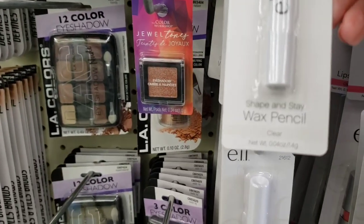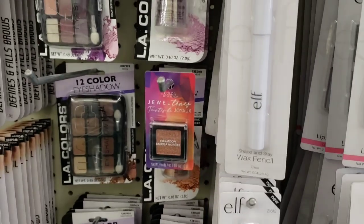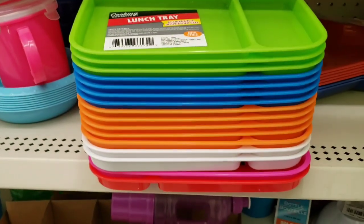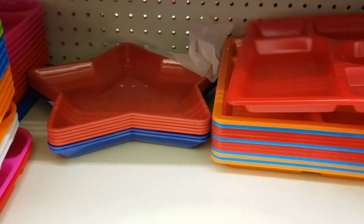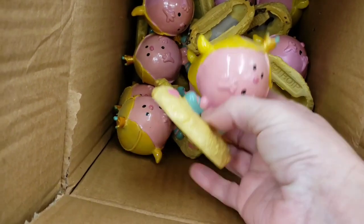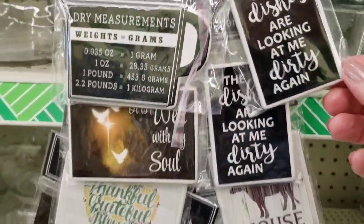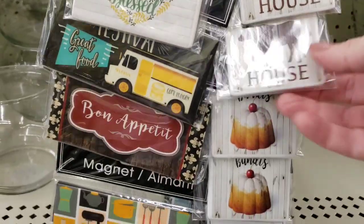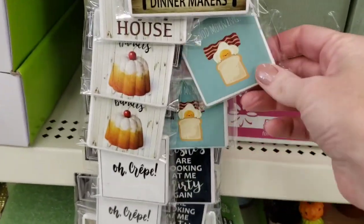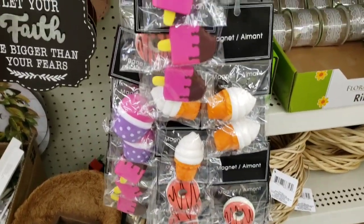Here they have e.l.f. Shape and Stay wax pencil — oh, that's interesting. Looks like it's for your eyebrows. I absolutely love these trays. I don't get them now because my kids are older, but I like how they are microwavable safe and BPA free. And they also had the larger trays over here. They had some new magnets — Good Morning. And they also had some squishy magnets.